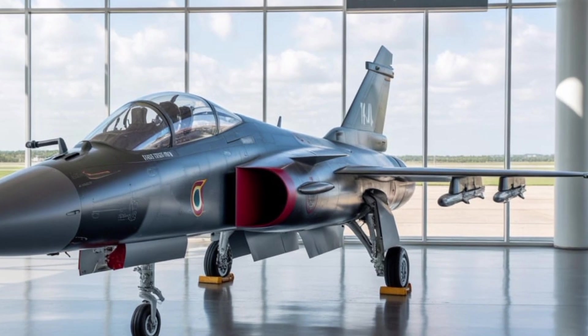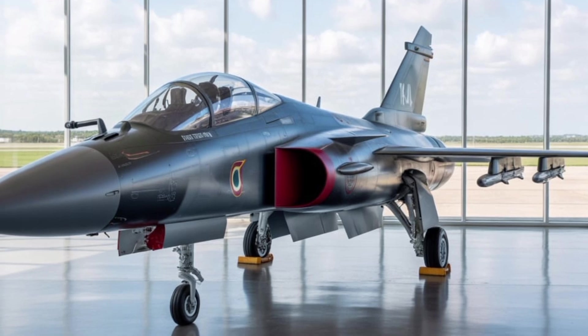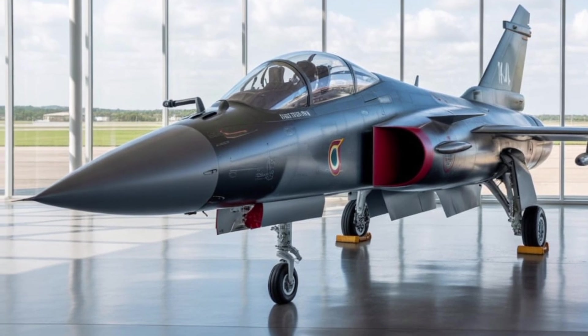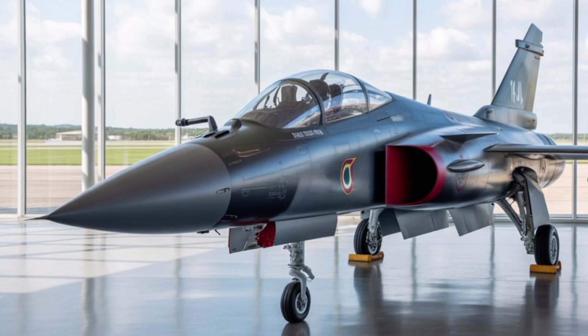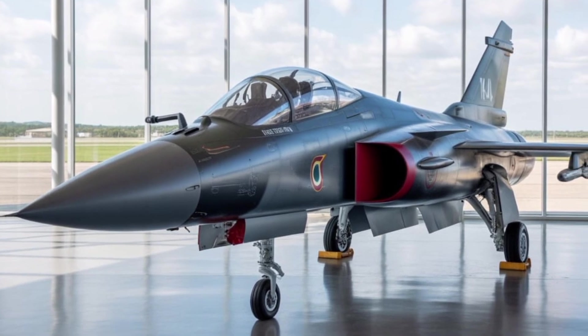Designed to meet the Indian Air Force's requirements for a powerful, versatile, and future-ready multirole fighter, the MK-2 features a larger airframe, improved avionics, increased payload capacity, and a more powerful engine — promising to bridge the capability gap between lightweight fighters and the heavier fourth-generation aircraft currently in service.